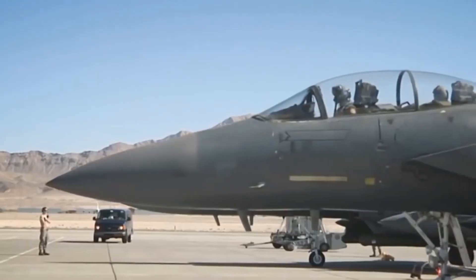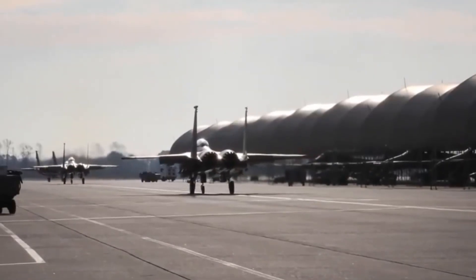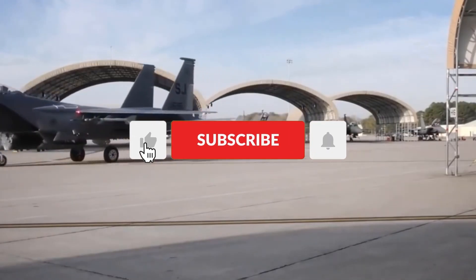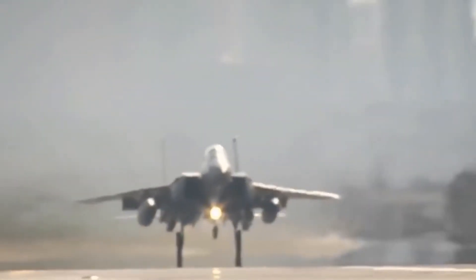Do you think upgraded legacy jets like the Silent Eagle still have a future in modern air combat, or is it time to go fully 5th gen? Let us know your thoughts in the comments, and don't forget to like, share, and subscribe for more deep dives into the most fascinating aircraft ever built.